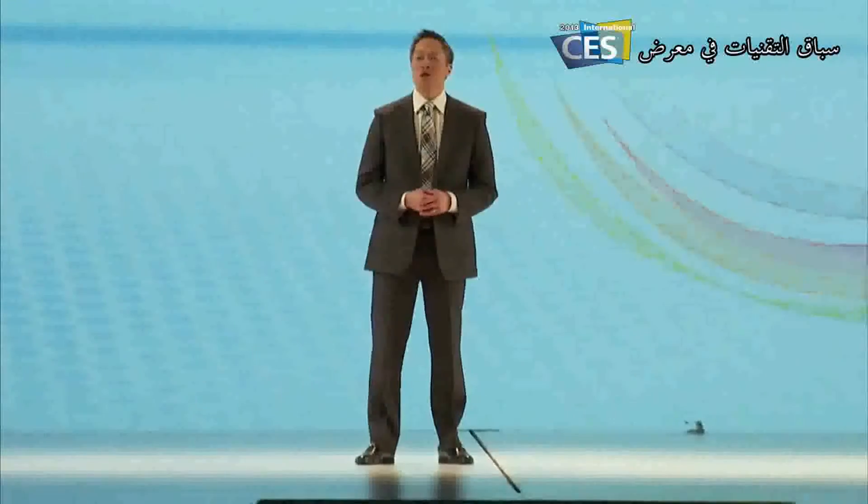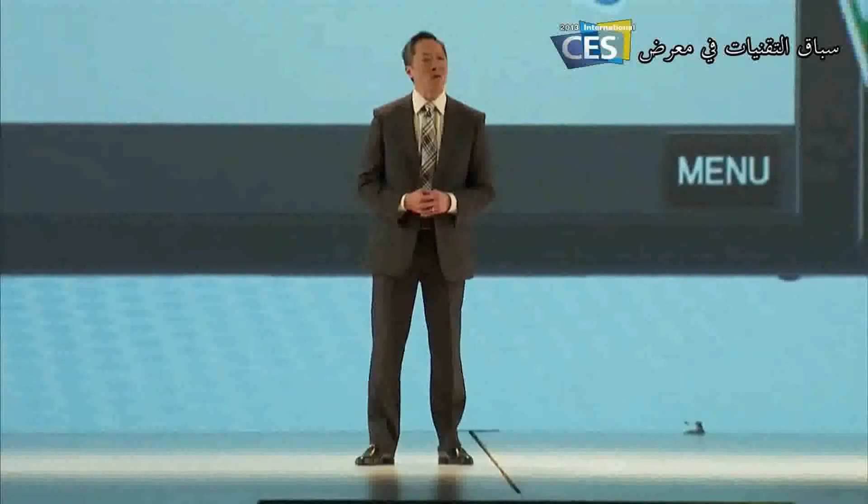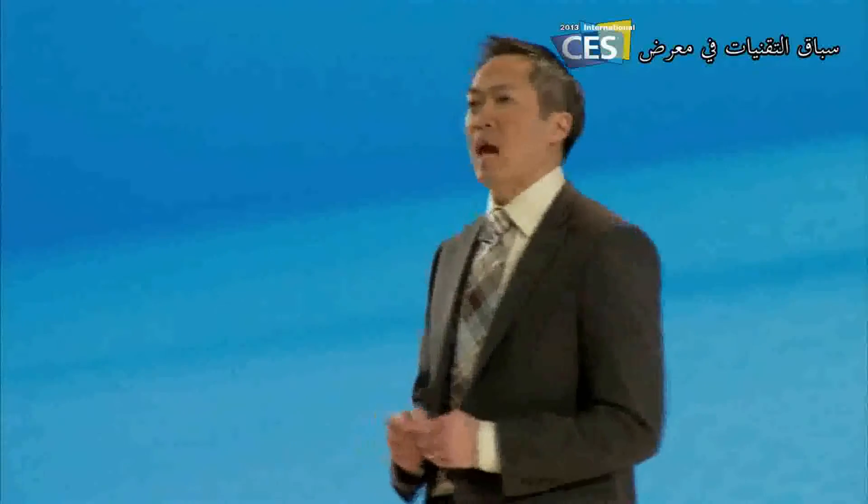This year we bring you Smart Camera 2.0, which lets you share with just one button, while dual-band Wi-Fi connectivity makes it faster than ever. Leveraging our mobile experience, we've created the Samsung Smart Camera app for your smartphone. With this app, you can capture a shot on your camera and it's automatically saved and sent to your smartphone.